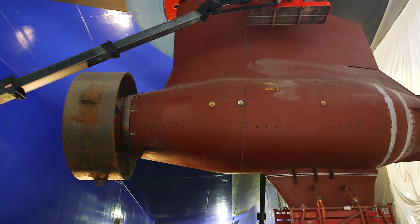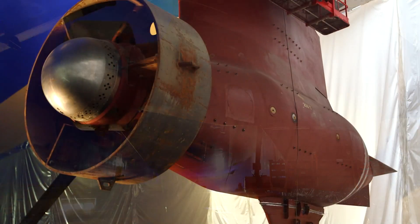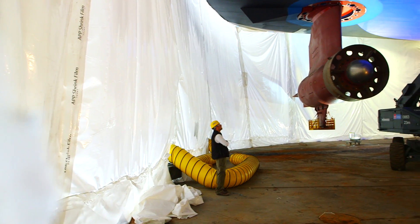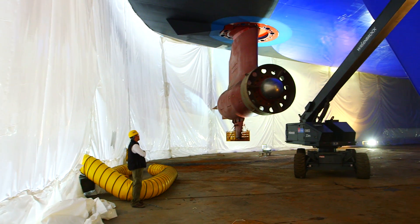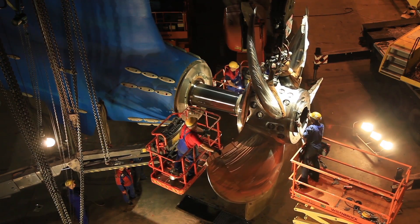Before the actual propellers are mounted on the Azapods, the ship has what's called zero-thrust propellers, which basically when they spin, they don't create any thrust. That allows the shipyard to test the Azapods and the engines while the ship is still inside the hull. Then they go ahead and put on the actual propellers on the Azapods.